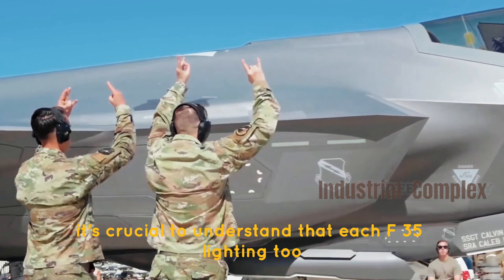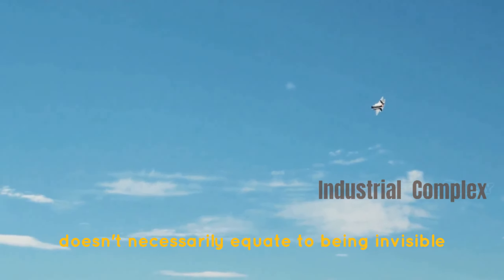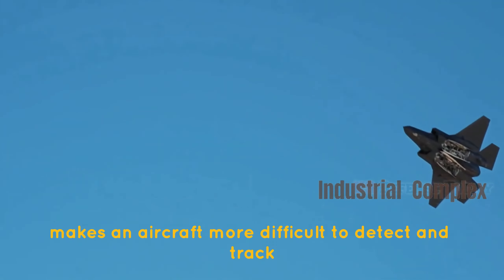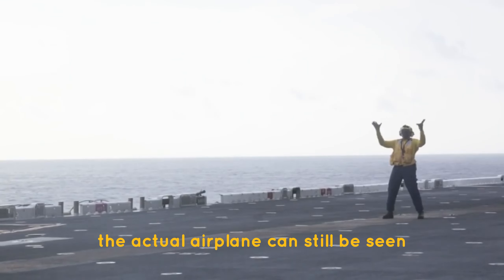It's crucial to understand that each F-35 Lightning II has a unique coat of paint, because stealth doesn't necessarily equate to being invisible. Instead, stealth makes an aircraft more difficult to detect and track by hostile radar — the actual airplane can still be seen with the unaided eye.